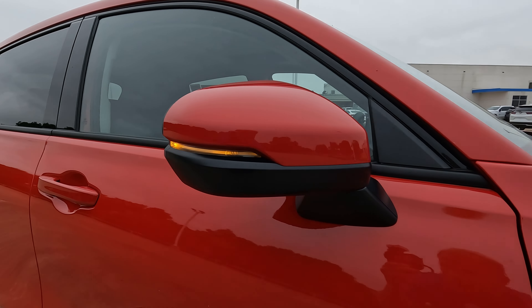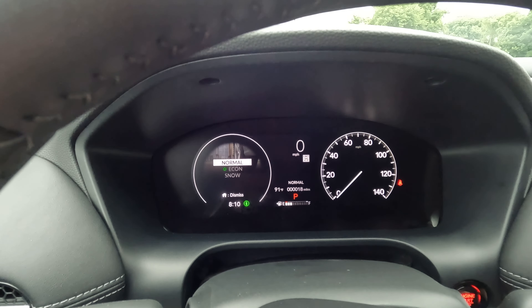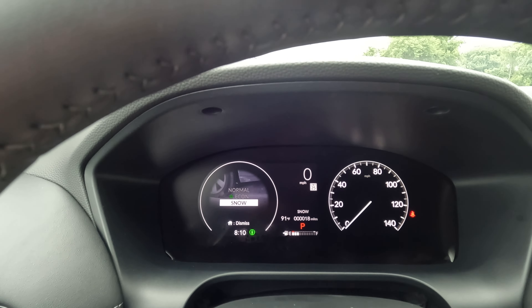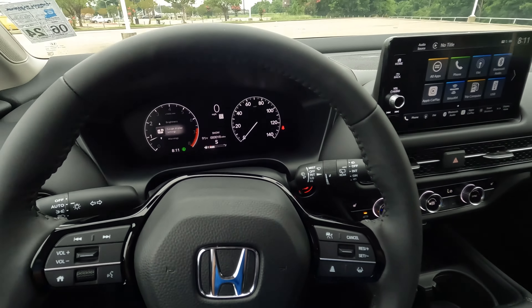You do have dual zone climate control and heated seats — though not something we'll need here in Northwest Louisiana anytime soon. The drive modes include normal, econ, and snow. Sport mode isn't explicitly listed, but if you go all the way back in drive, there's an S back there — that is your sport mode.